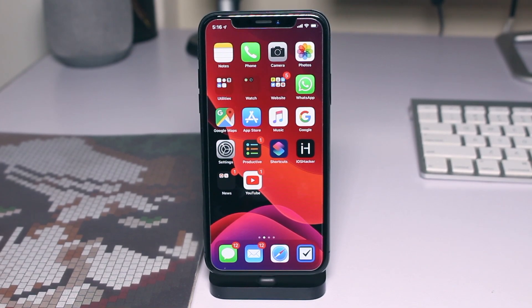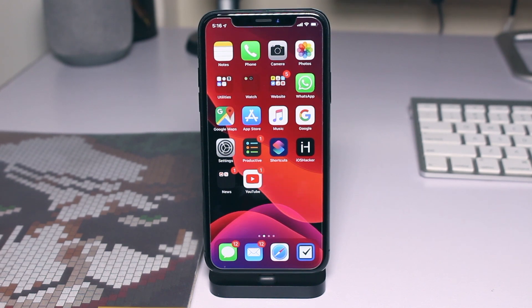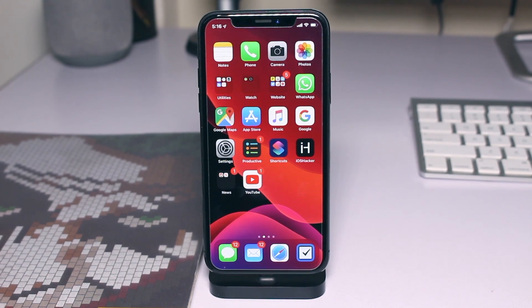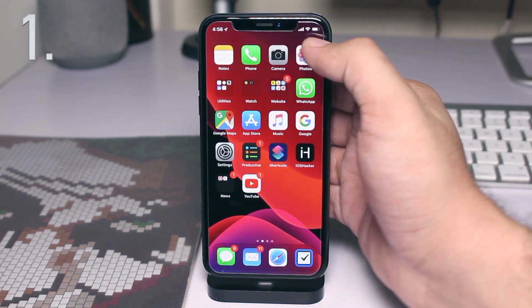Hey guys, today we are going to take a look at 10 small iOS 13 features that we absolutely love. These small features may not be as significant as some of the other major iOS 13 features such as dark mode or the redesigned Photos app, but they will certainly have a big impact on how you use your iPhone going forward. So without any further ado, let's get started.